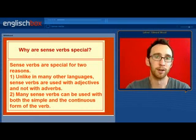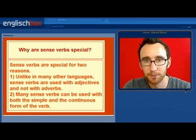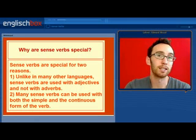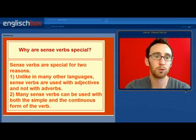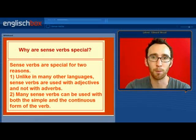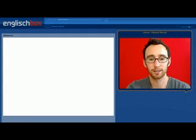So why are these verbs special? Well, there are two reasons. Number one, unlike in many other languages, sense verbs are used with adjectives and not with adverbs. And number two, many sense verbs can be used with both the simple and the continuous form of the following verb, and the meaning changes slightly.